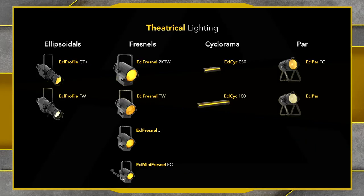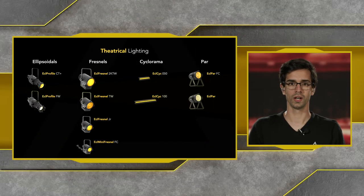ProLights wants to be part of this evolution and has created an exciting new range of products specifically thought out for theatrical productions. So in the ProLights range, that includes LED ellipsoidals, LED fresnels, cyclorama and PAR fixtures. Let's look now at our LED ellipsoidals, starting with the ECL Profile City Plus.